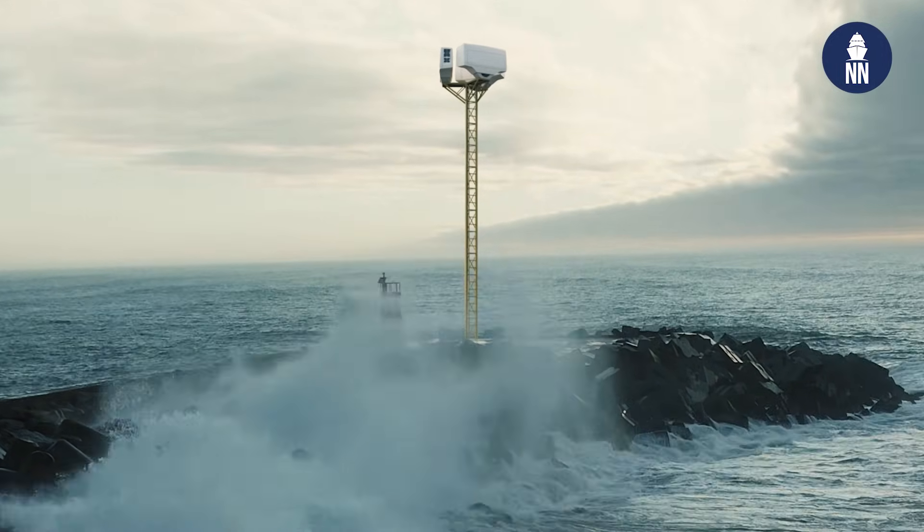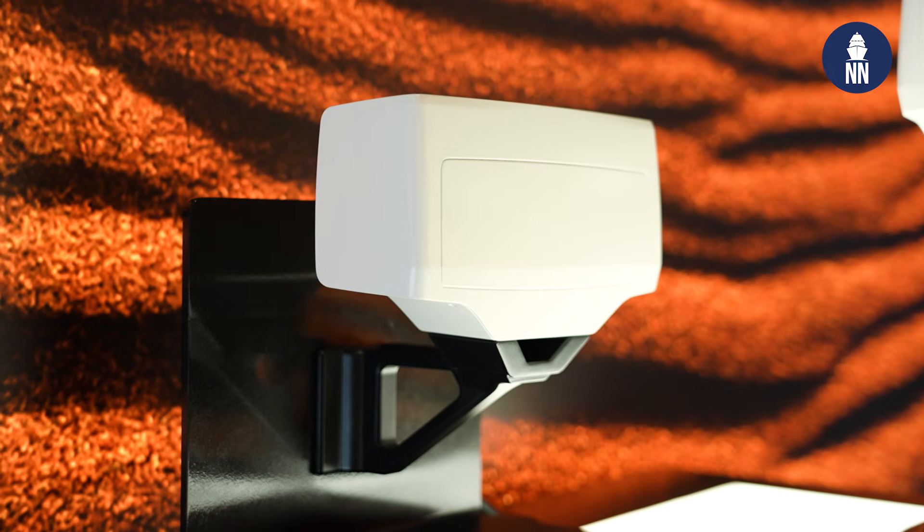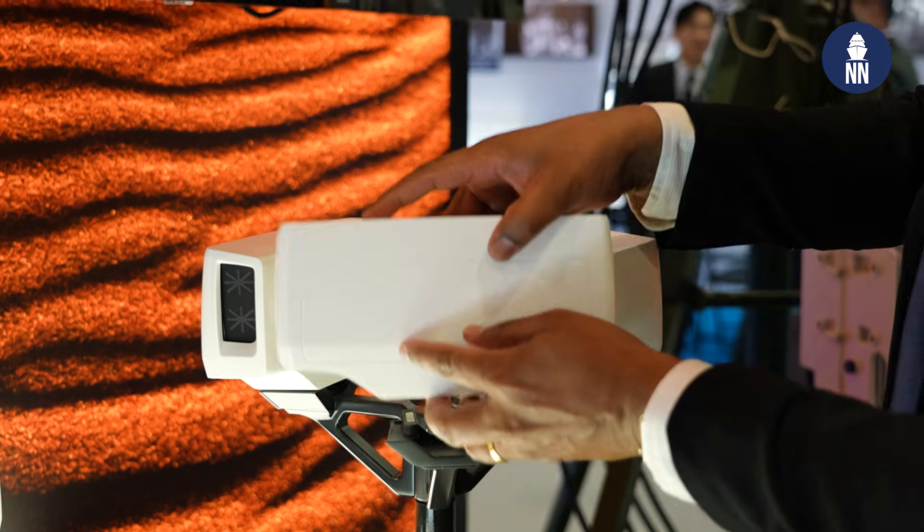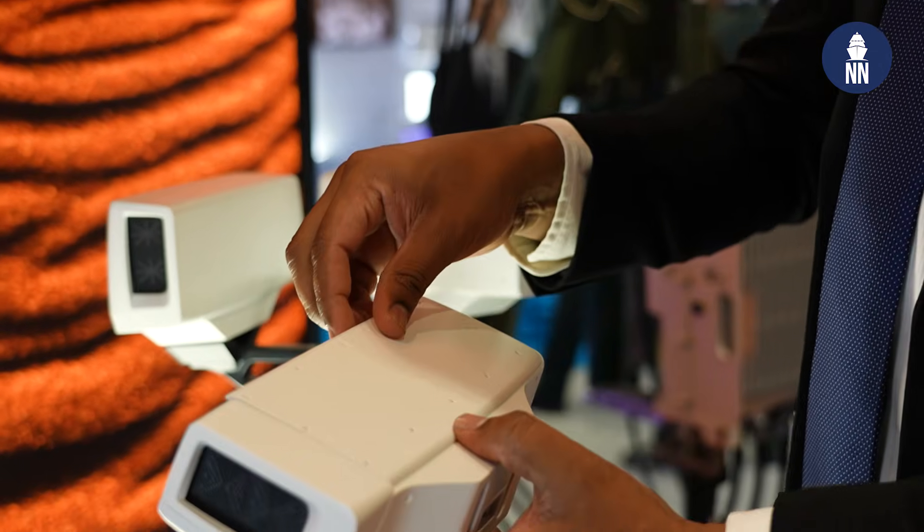With our modular design, each unit has 120-degree coverage, and we can put three units together to cover a full 360 degrees. This gives us the flexibility to place it on the coastline to monitor your coast, with good speed and accurate positioning of your vessels, and to have good situational awareness.